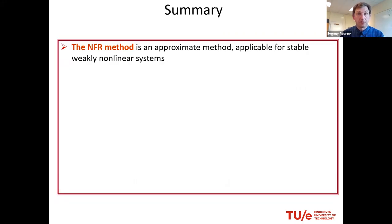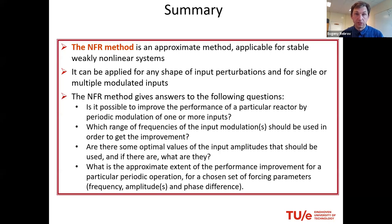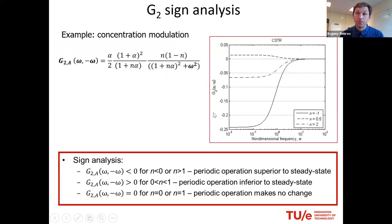To summarize, the method is approximate and only works at small amplitude because we do series expansion limited to one periodic term. It can be applied to any shape of input perturbation — sinusoidal was chosen for simplicity. It answers several questions: whether performance can be improved, what frequency range to use, and optimal amplitude values. It also gives approximate extent, because the value of G2 can be calibrated to actual response in percent selectivity or percent reaction rate enhancement.